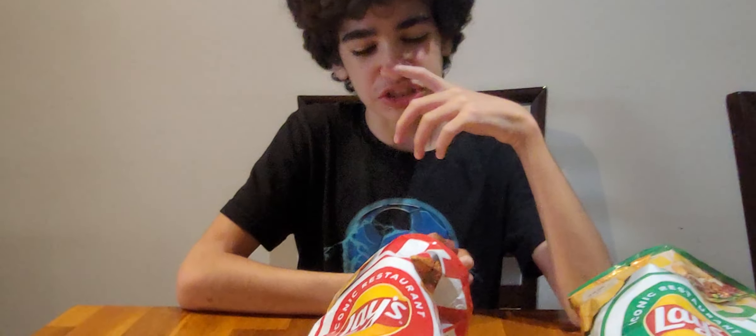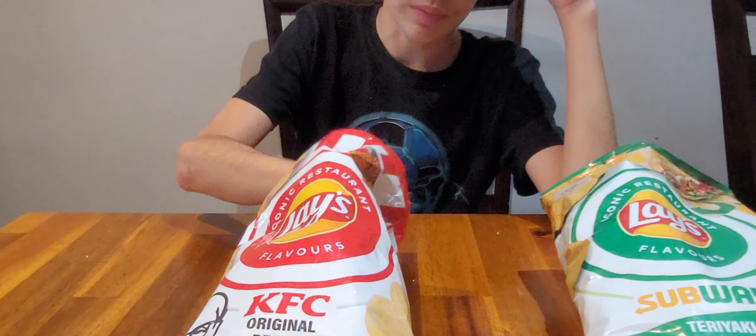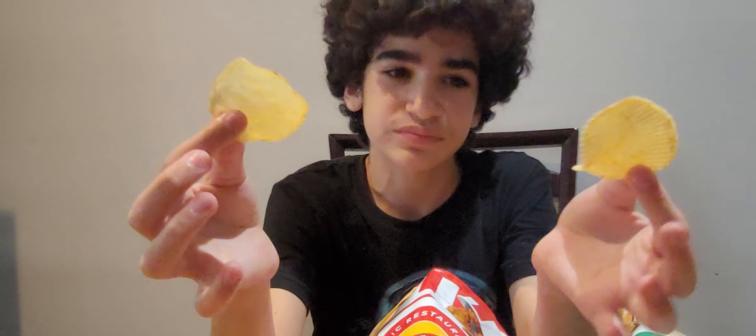I'd say the Subway one is more flavorful. The KFC ones — I think the Subway one is better because of the amount of ingredients they put in it, making it very flavorful. The KFC is just chicken. Thumbs up? One and a half. Here's a comparison between the two chips — the Subway one is not crinkle cut, it's wavy.